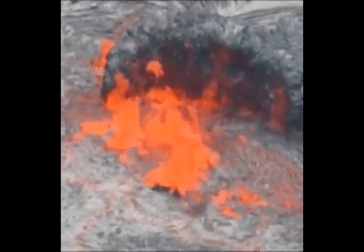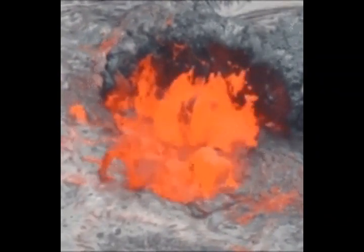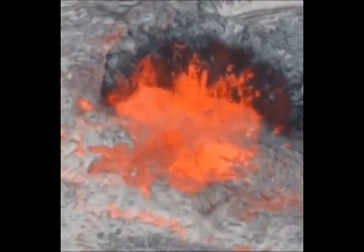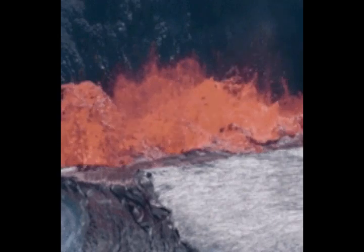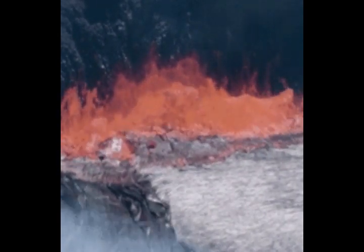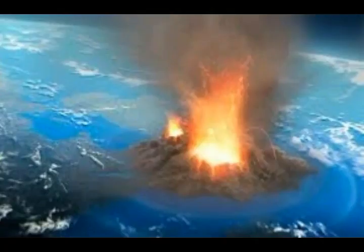Yellowstone is routinely monitored for signs of volcanic activity. Methods include using seismographs to detect earthquakes and GPS global positioning systems to detect ground motion and deformation. USGS has not detected any signs of activity that suggest any eruption is imminent.